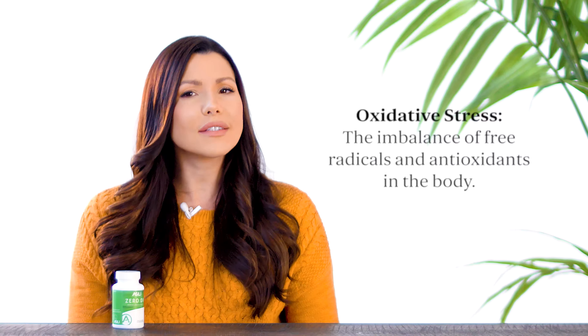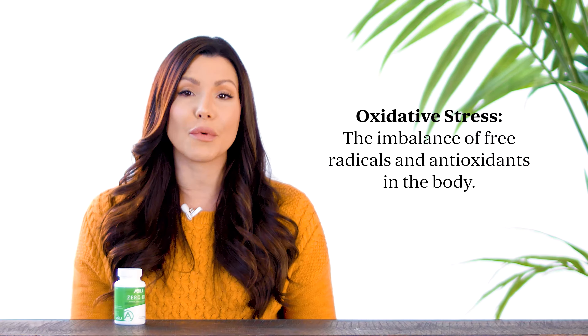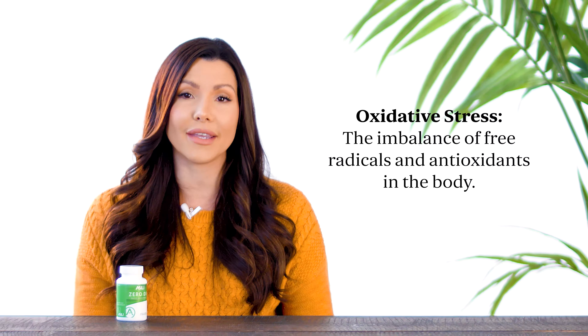So, what exactly happens when toxins enter your body? They cause something called oxidative stress. Oxidative stress is the imbalance of free radicals and antioxidants in the body. Free radicals are byproducts of toxins that damage healthy protein, DNA, and membrane cells.